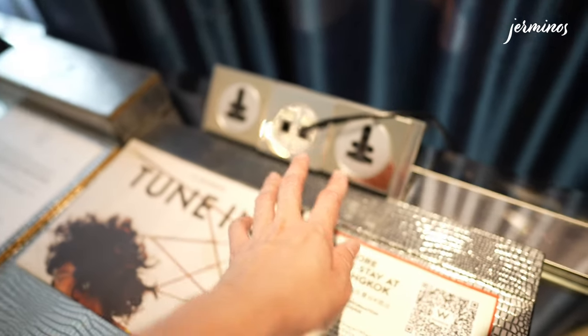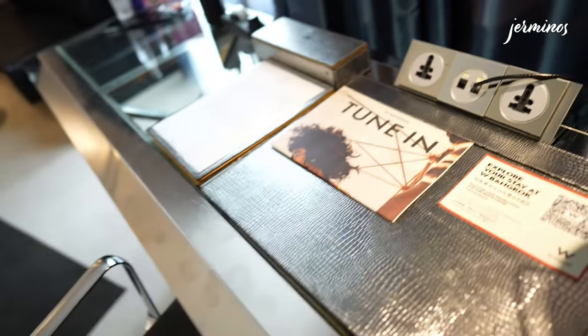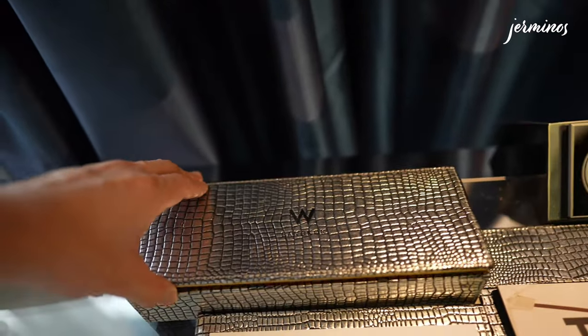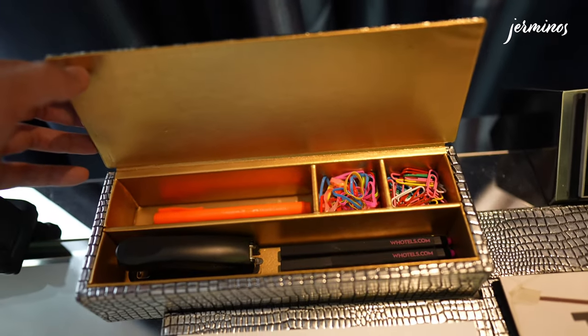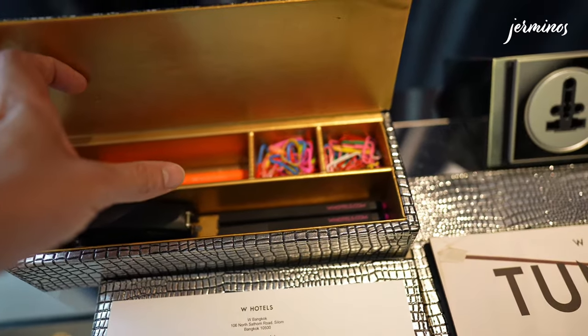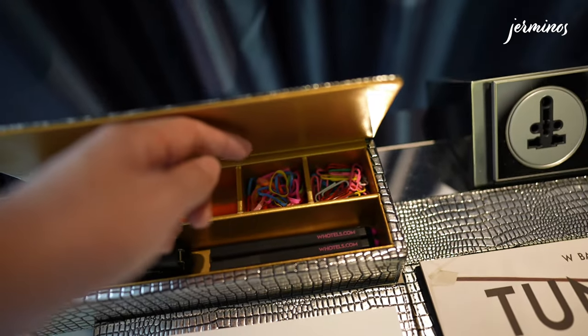You have international ports, two of each. Something cool is this stationery box, which comes with a highlighter, stapler, pen and pencils, and clips.